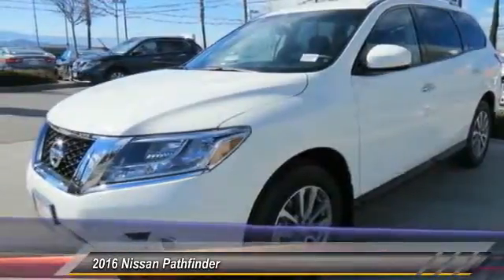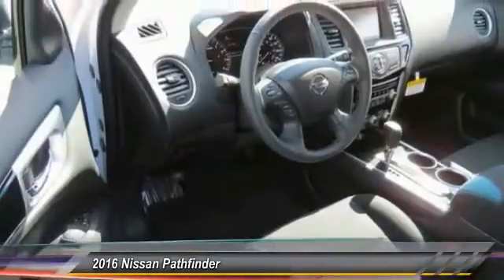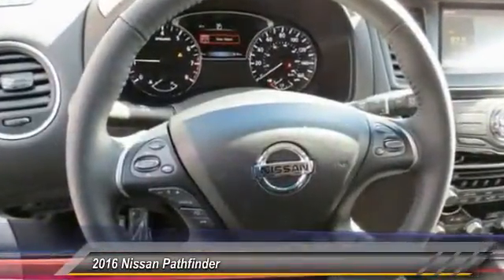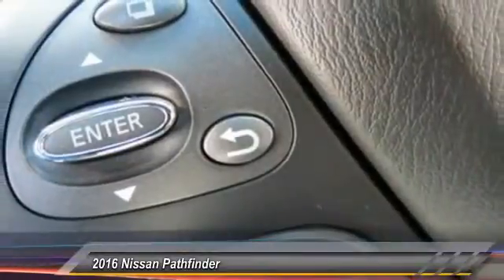Here are some of this vehicle's great options: traction control, anti-lock braking system, Bluetooth wireless data link for hands-free phone, air conditioning, front power steering, cruise control, aluminum wheels, rear defrost, climate control multi-zone, and climate control automatic.